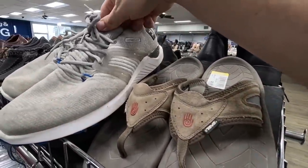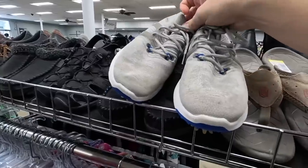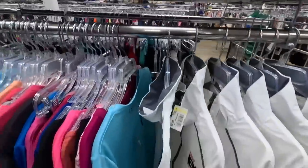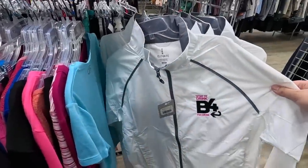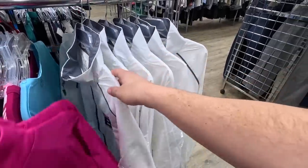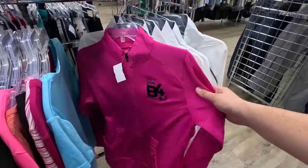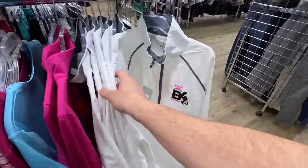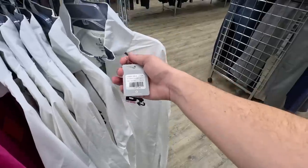We ended up finding the FootJoys — they put out some HyperFlexes for only ten dollars. They're in pretty good condition, got a little bit of cleaning to do, but definitely worth picking up. Also check this out — a lifetime supply of whatever you drink before you drink. Must have been like a salesperson who got rid of all this stuff, or maybe misprints.